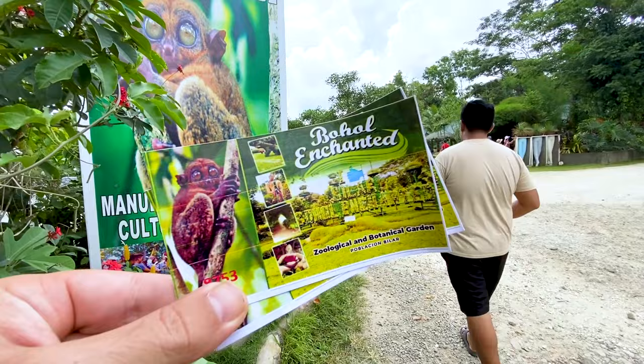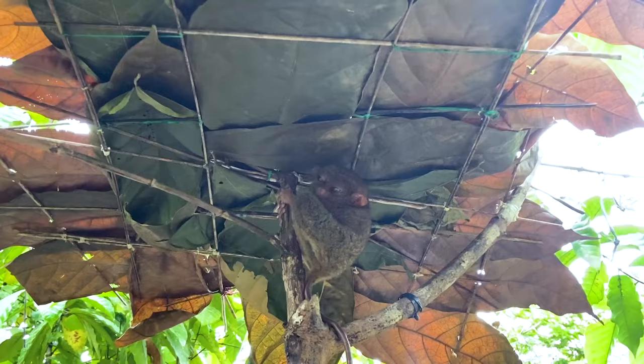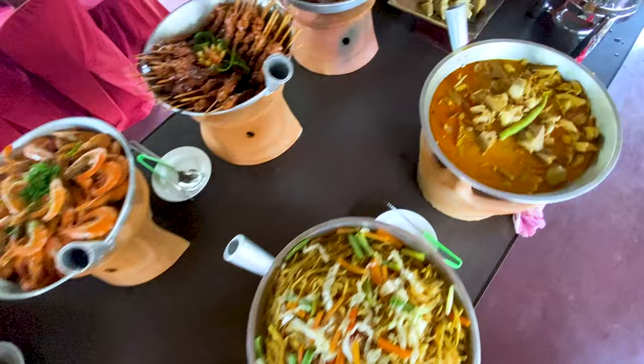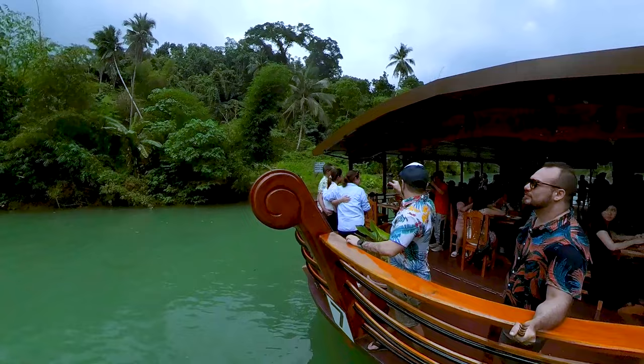The next stop was new for us. Bohol Enchanted is a new place to visit the tarsiers, with a large garden area, giant sculptures, and a python for those that are interested. They offer brunch as well, but instead we made our way back to Lobok for lunch at the Lobok River floating restaurant. I haven't been on the cruise since before the typhoon and before the pandemic. The food was served buffet style and it was really delicious. The ride up the river is really peaceful and you can enjoy the live music on board. Along the way you'll stop for a show by the locals of Lobok — a fun time for everyone.